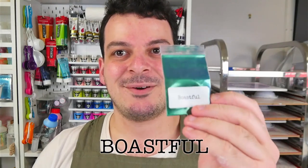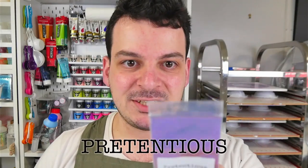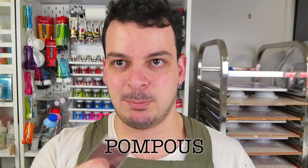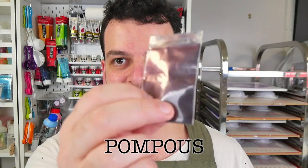We have Boastful, which is an amazing green to blue colour shifting pigment. I have Pretentious which goes from blue to green to purple — so many colours in this one. And we have Pompous which is a black to red through orange colour shifting pigment. I'm going to get out my macro lens camera and take you down really close up so you can see exactly what they look like.